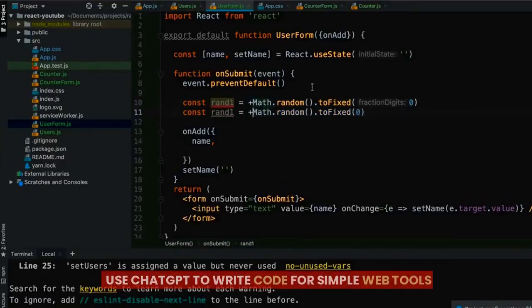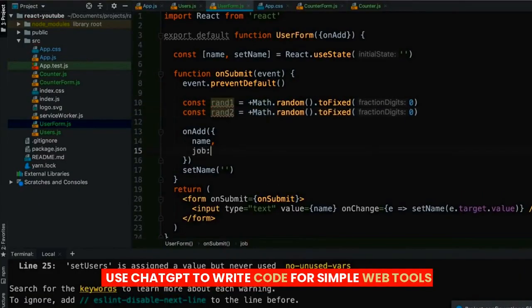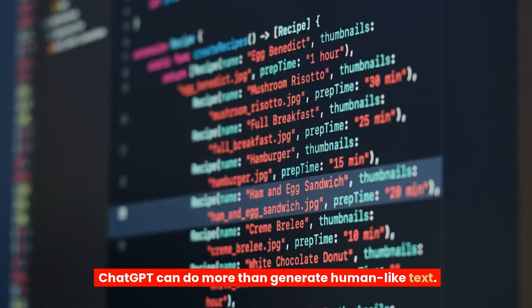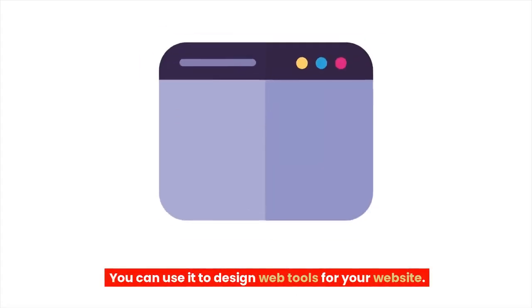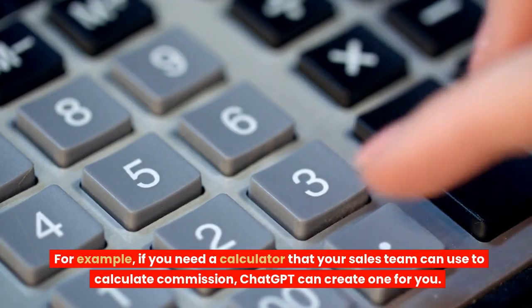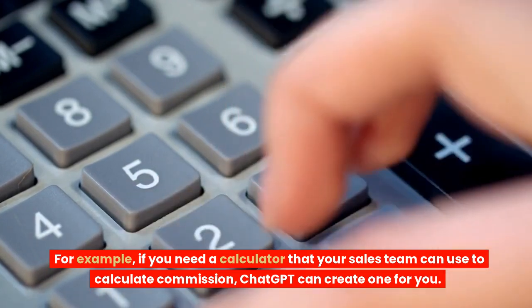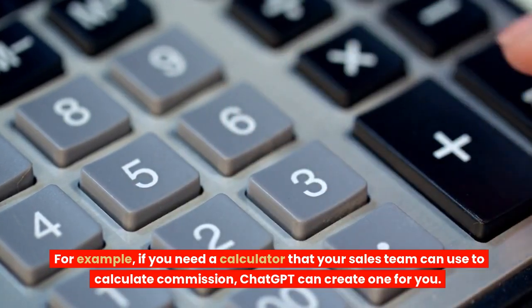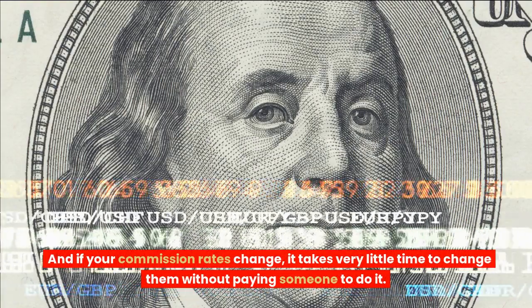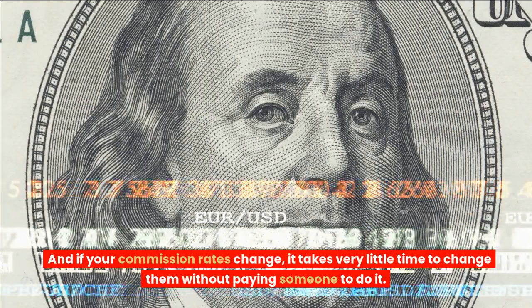6. Use ChatGPT to write code for simple web tools. ChatGPT can do more than generate human-like text — you can use it to design web tools for your website. For example, if you need a calculator that your sales team can use to calculate commission, ChatGPT can create one for you. And if your commission rates change, it takes very little time to update them without paying someone to do it.